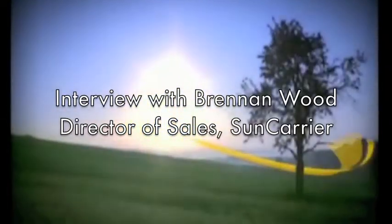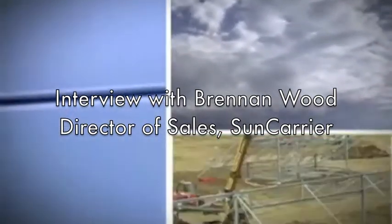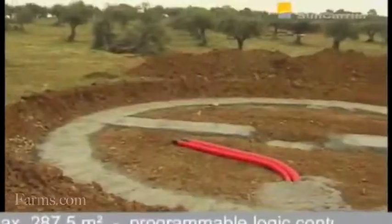McKenna Roth here with farms.com. Today we're talking with Brennan Woods of Sun Carrier, and he's going to tell us a little bit more about the solar energy program in Canada.